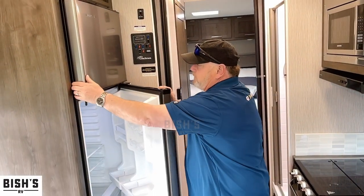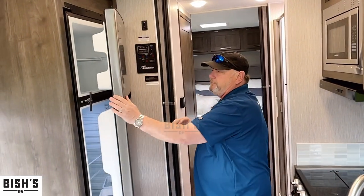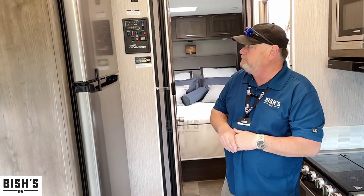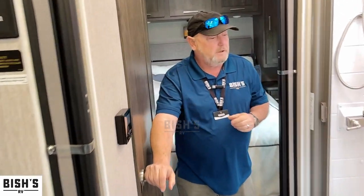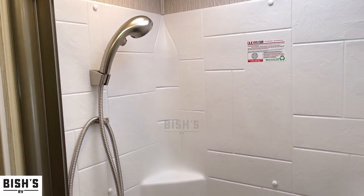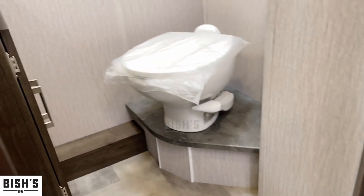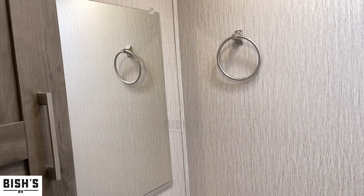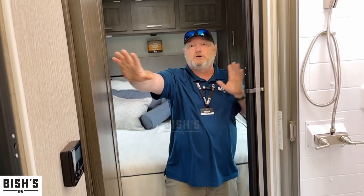Residential style refrigerator that runs off 12 volt, so it can be used while you're running down the road. Back here we have a split bath — we have the shower on one side and the toilet on the other. We have a fiber pocket door in the front half for privacy and a fiber pocket door on the rear half, and that gives us a good-size bathroom.